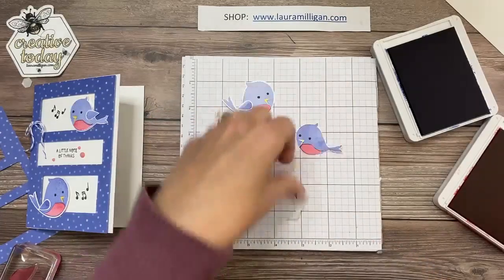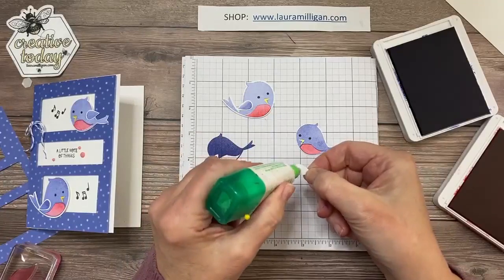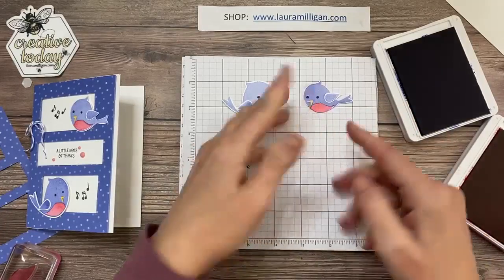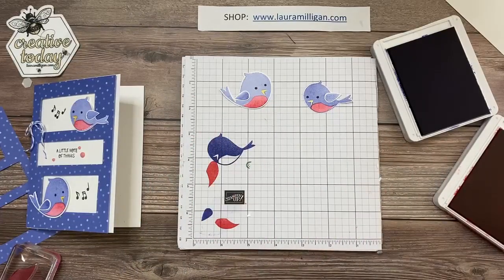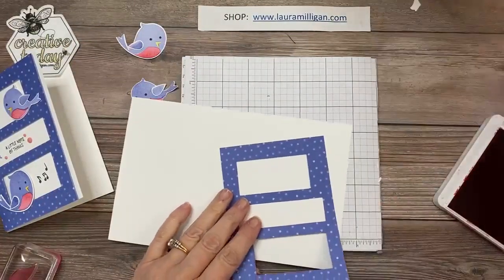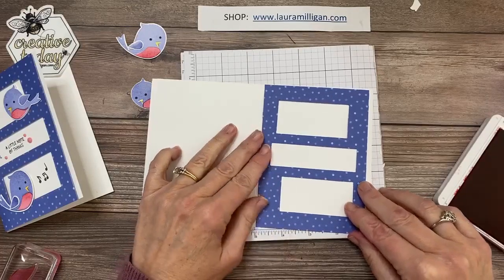There we have our sweet little bird. I'll take her wing and add a little bit more glue. You could pop that up with a dimensional, but I'm going to pop the birds on the card front, so I'll just leave those flat. I'm going to take my Basic White thick cardstock and move my ink out of the way. Here is my little die-cut front.